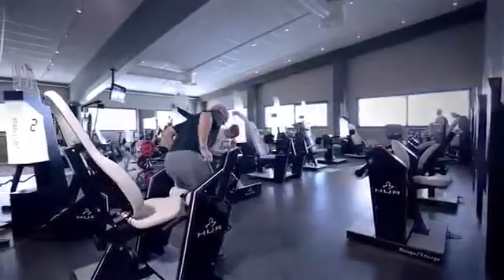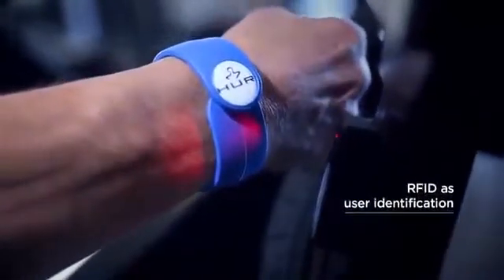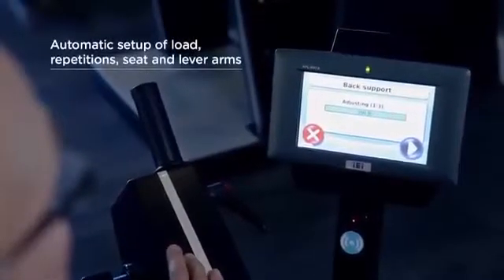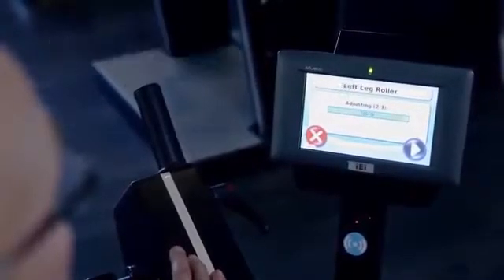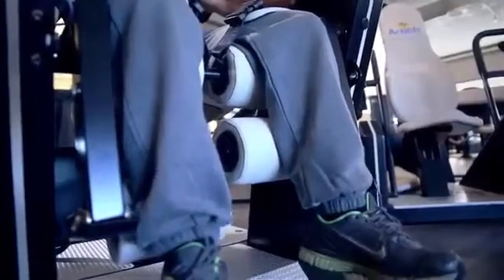With HOOR SmartTouch, you can start training right away. Activating the exercise with a single touch, without the need to sign in, really makes it the fastest way to train, maintain strength and rehabilitate. The HOOR machine immediately recognizes you and your individual training program, as well as your preferred setup for the seat and lever arms.